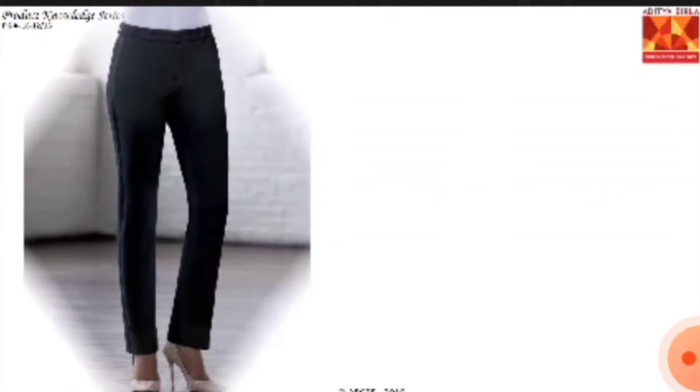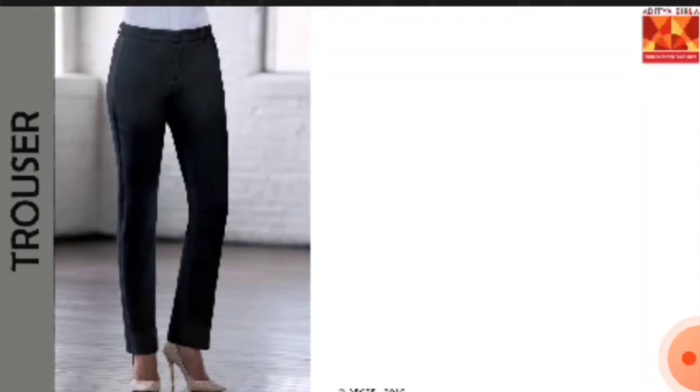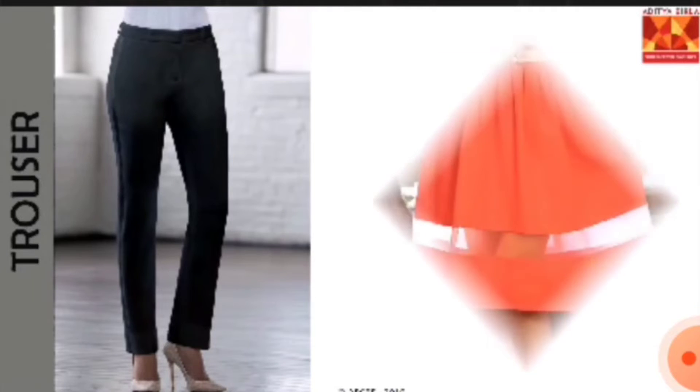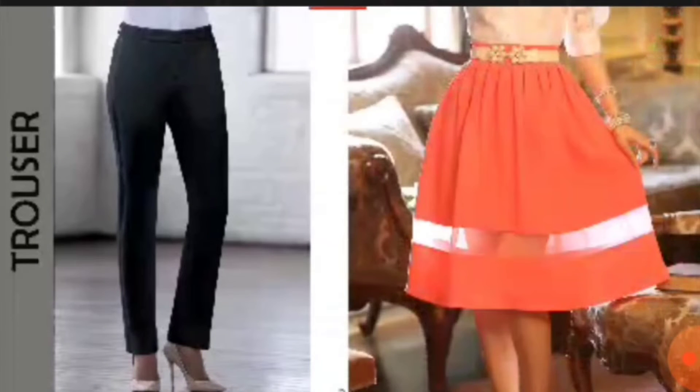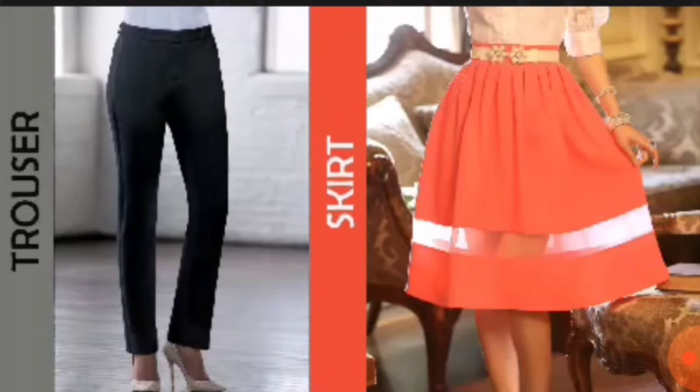Bottom wear is largely classified under trousers or pants, which cover both legs separately, and skirts, which are a one-piece garment extending downward from the waist and not joined between the legs. Different lengths and designs make them unique from one another. Let's have a look at their types.